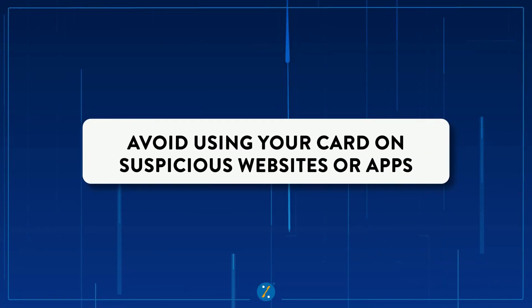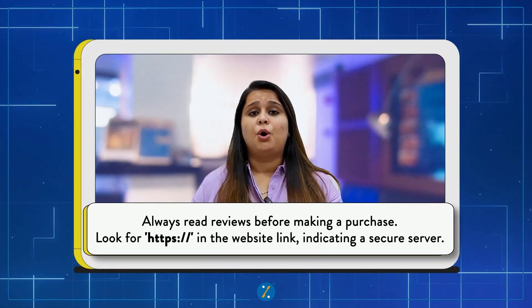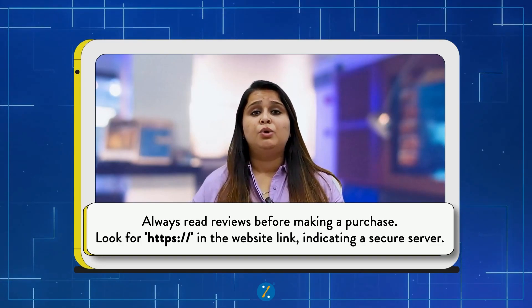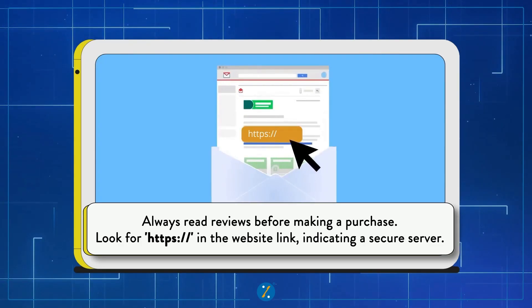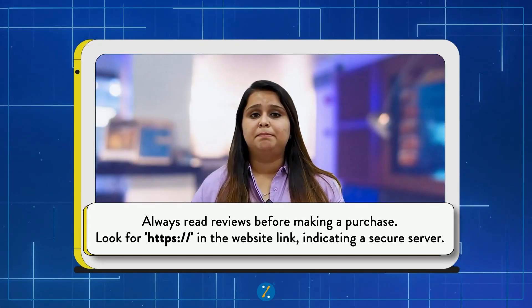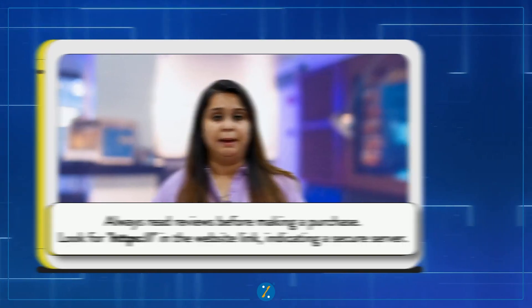Number five: avoid using your credit card on unfamiliar websites and apps. If you are shopping online, always read the reviews of the merchant's website before making a purchase. Look for a secure server, which should always show HTTPS in the address. This simple step adds an extra layer of security when entering credit card information on any website or app.